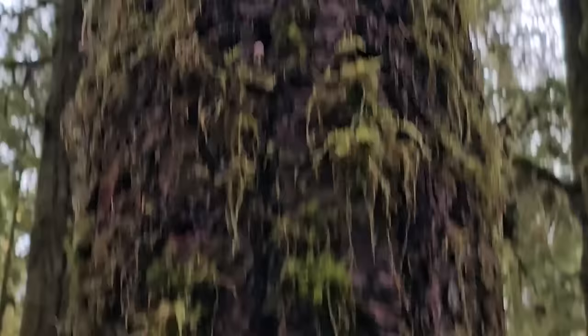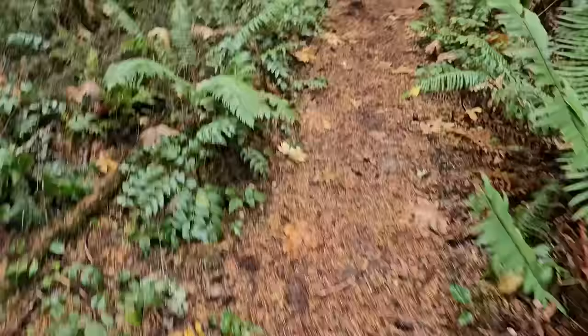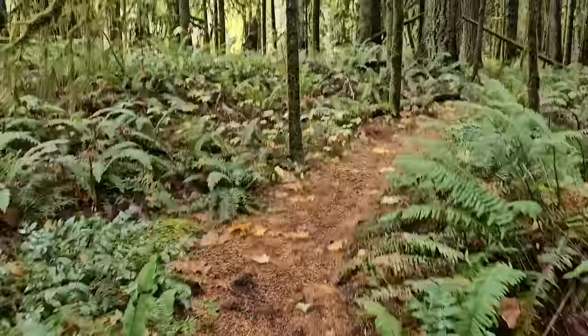A lot of fungal activity happening within this one dead tree. There's so much life out here - even when things are dead, the fungus comes to life.